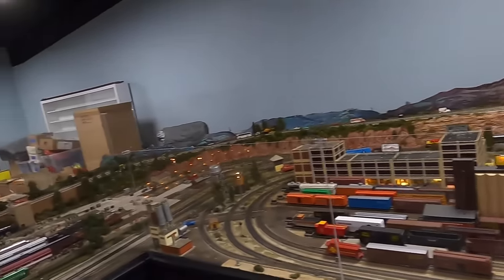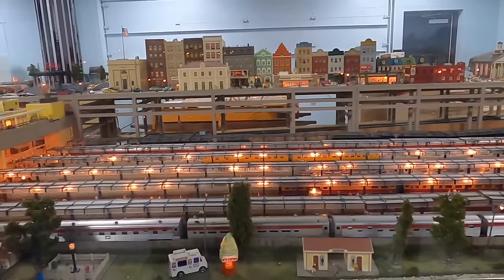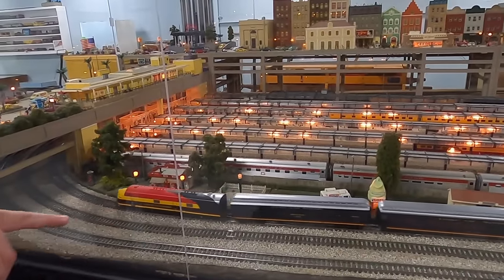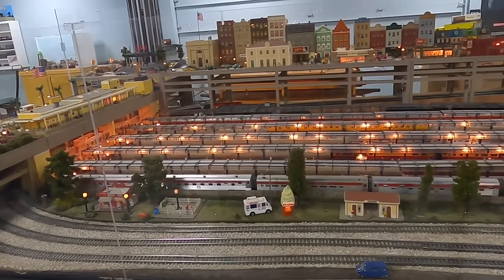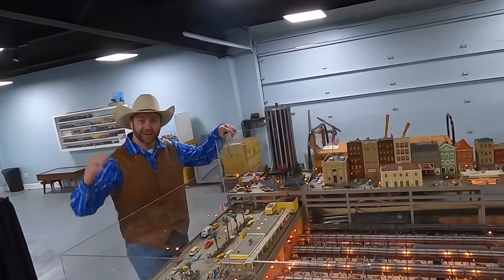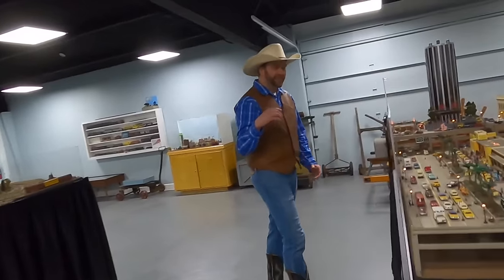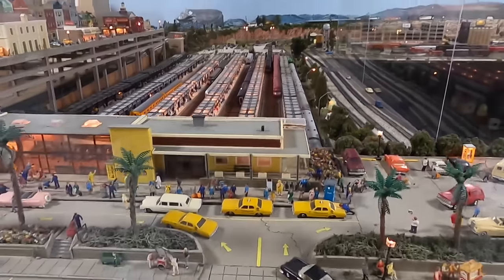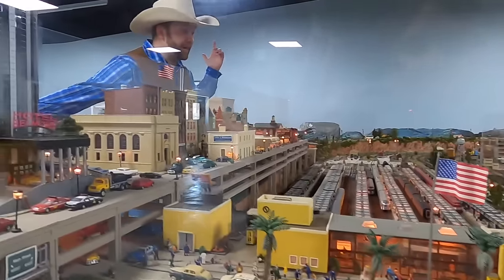Look over here — this is a train depot. This is where people would get on the passenger trains. See the trains coming into the station right here. And this is a big hotel — there's a whole city over here. It's like a booming metropolis with a lot of people out there.